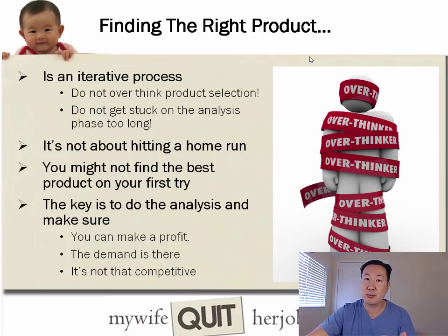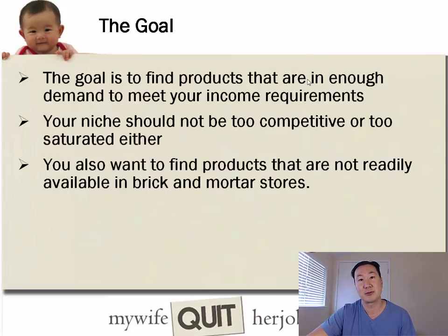You might not find the best product on your first try, but the key is to do the analysis and make sure you can make a profit, that the demand is there, and the niche is not too competitive. Your goal is to find products that are in enough demand to meet your income requirements. Your niche should not be too competitive or saturated.